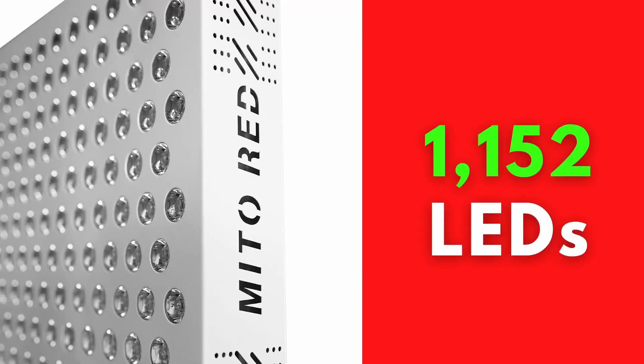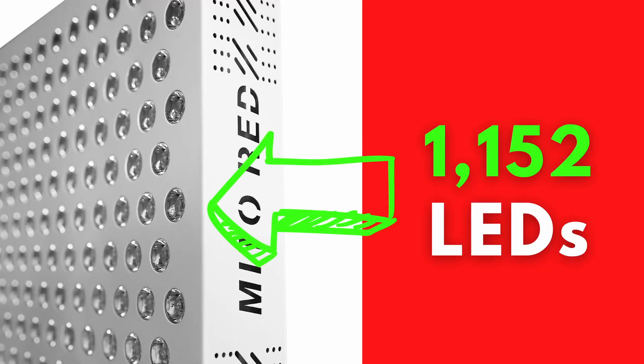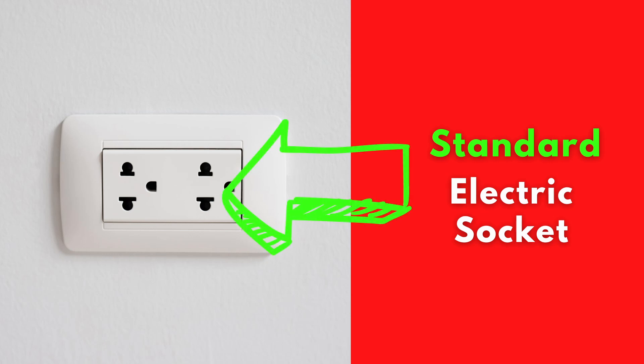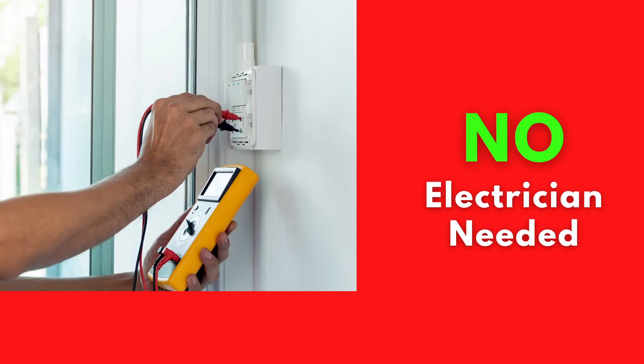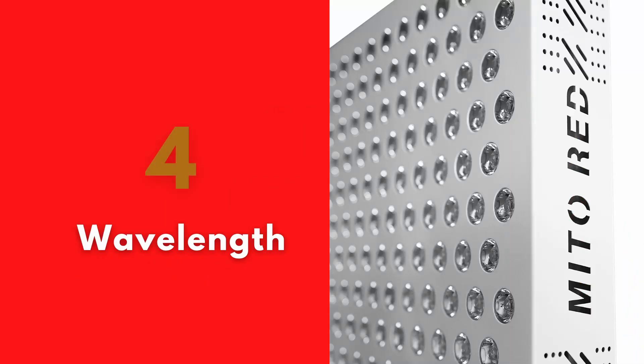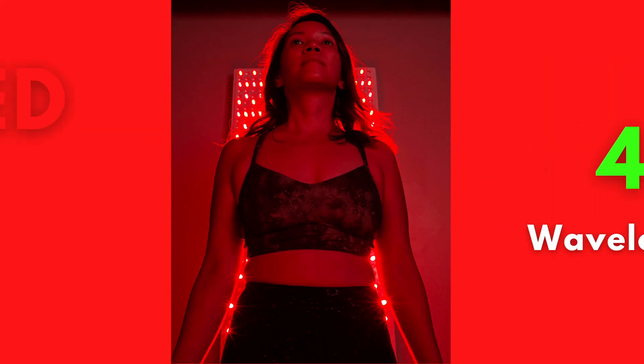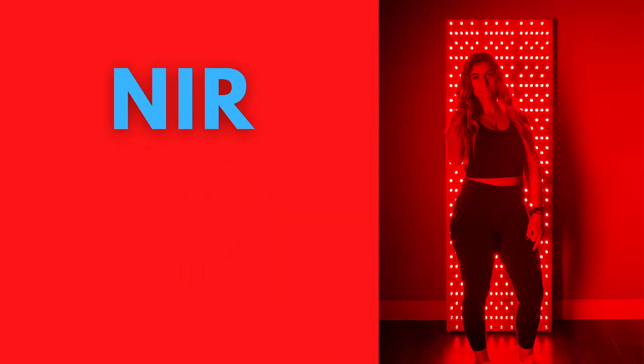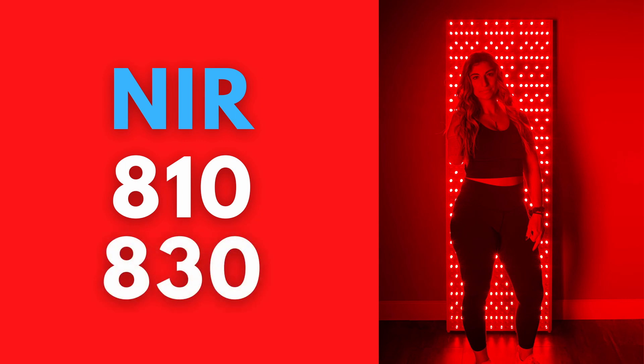It offers 1152 LEDs but still works on a standard 120V socket, so no extra electrical cost is needed. It is a multi-wavelength panel featuring red light at 630 and 660 nm and also near-infrared light at 810 and 830 nm.